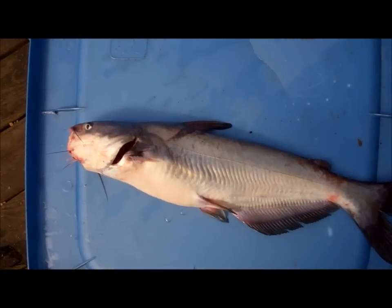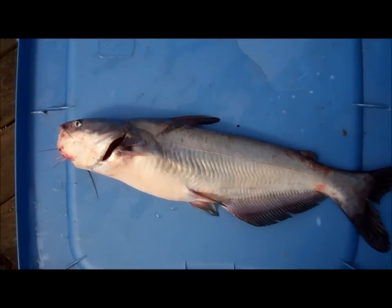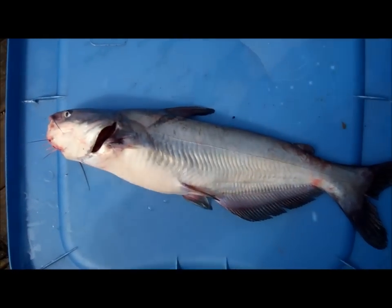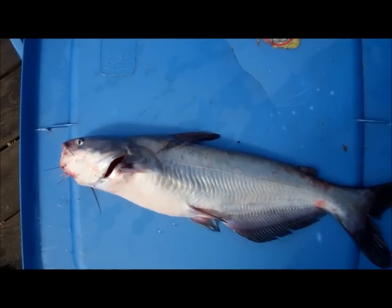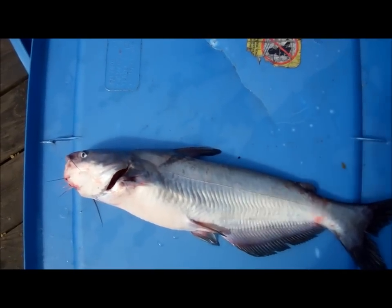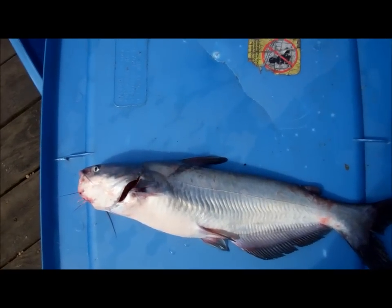Sometimes you'll get a channel catfish that won't have very many spots, especially the big ones. When you get a real big channel, the spots are usually gone. A lot of people around this lake will catch a big channel that's real dark blue, it won't have any spots, and they'll call it a blue — but nine times out of ten it's a channel, and it's just got so big that the spots don't show.